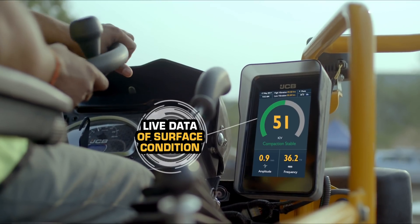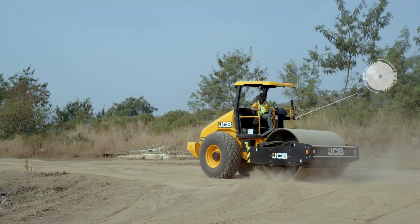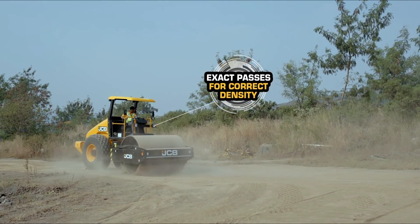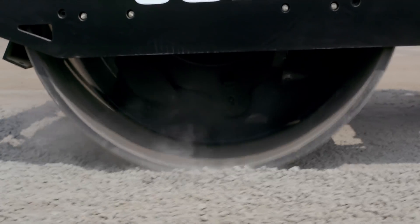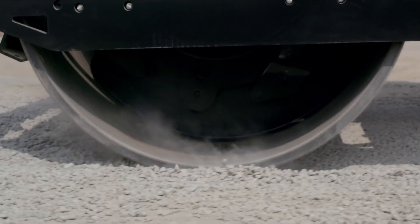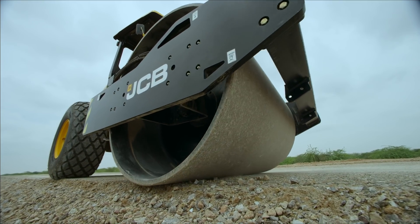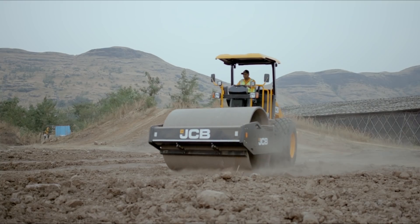JCB Intelli Compaction provides live data of the condition of the surface, so the exact number of passes can be applied to achieve the correct density, thus achieving real-time accuracy in compaction. Uniform compaction is also achieved as the system can identify hard and soft spots.